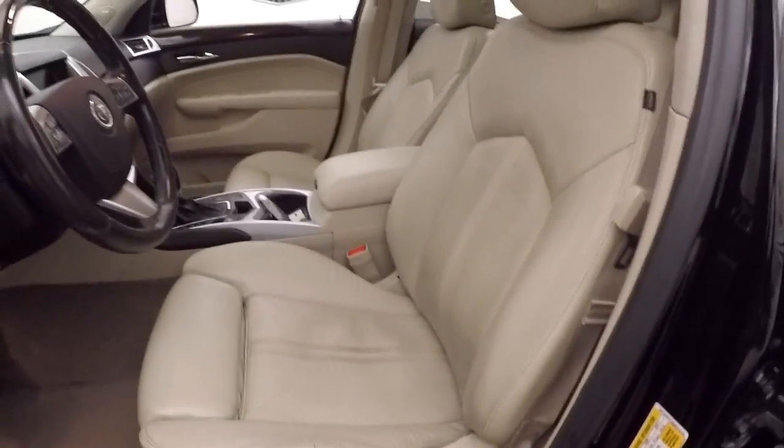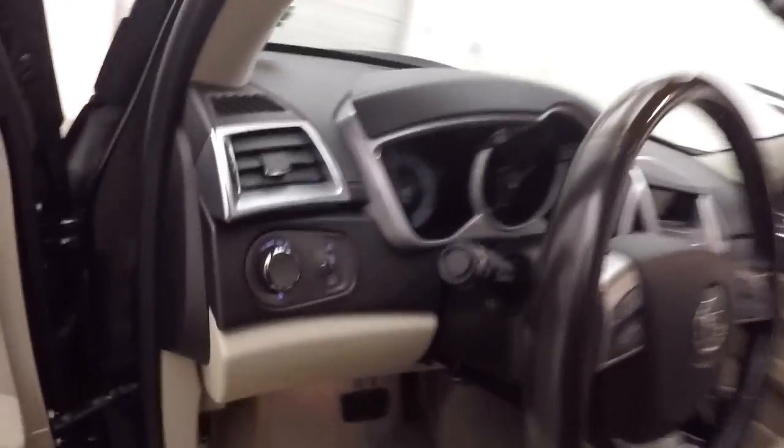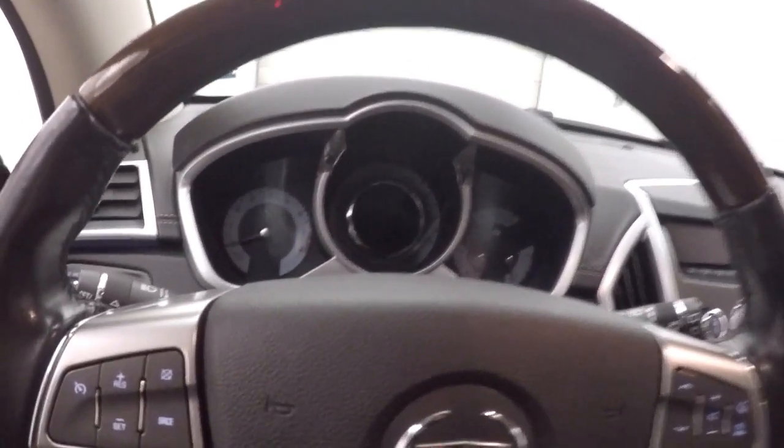Power seats — both front seats are power. Nice panoramic moonroof. Cruise control, Bluetooth, and stereo controls on the steering wheel.